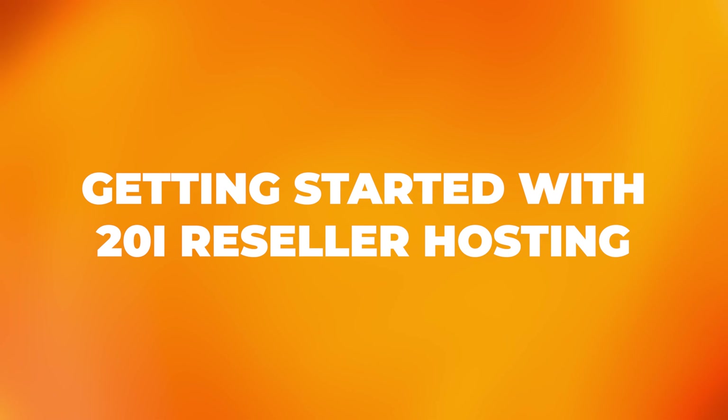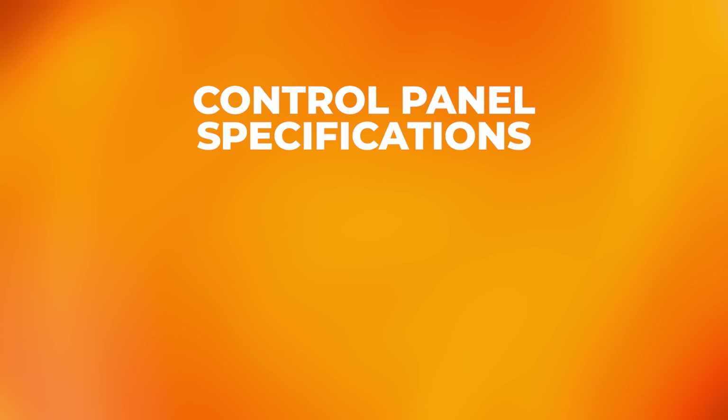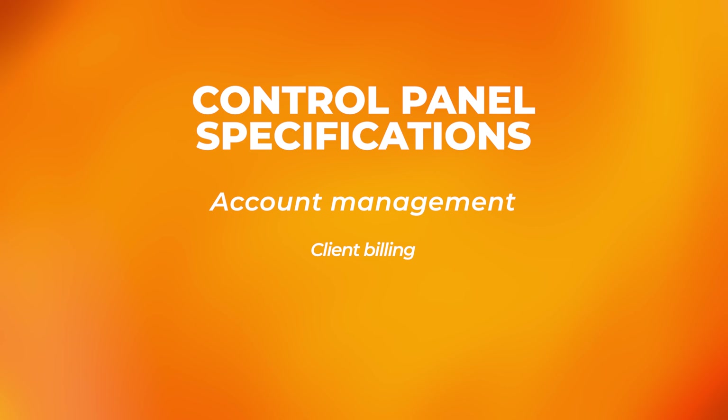Getting started with 20i reseller hosting. 20i's exclusive auto-scaling platform enables web designers and developers to deliver optimal performance for clients' websites, no matter how much traffic they get. Our intuitive control panel simplifies account management, client billing, and resource allocation so you spend less time on administrative tasks and more time on being creative. As your business grows, 20i allows seamless scaling without compromising performance. Whether you have a handful of clients or a thriving portfolio, the 20i reseller platform adapts to your needs.